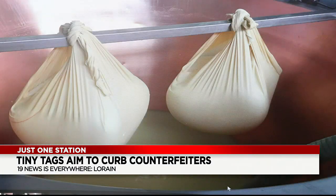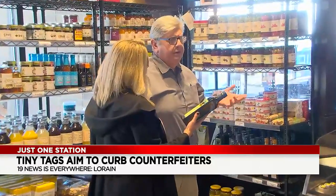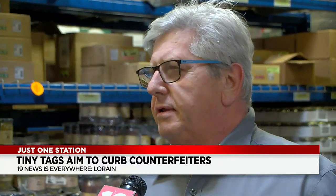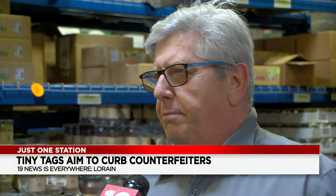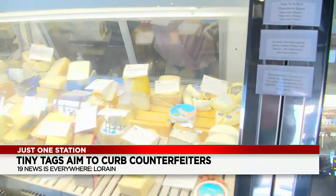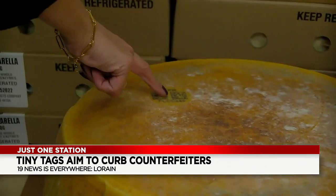When he can't have boots on the ground in Europe to ensure he's getting what he paid for, this is a great tool. 'I think it's extremely appealing — it will help everybody in the supply chain.' In the case of cheese, the P-Chips are added to the casein label attached during aging and storage.